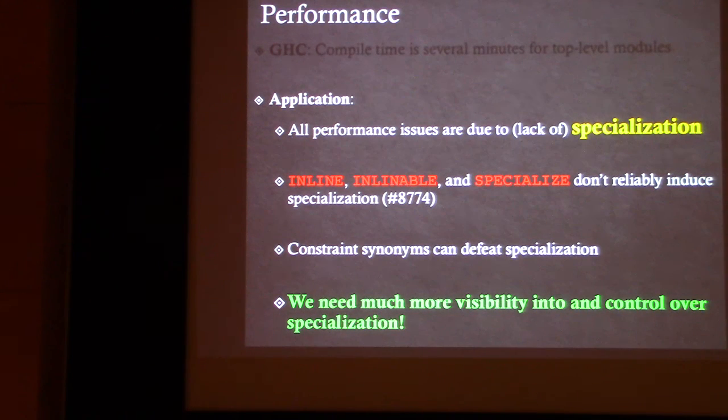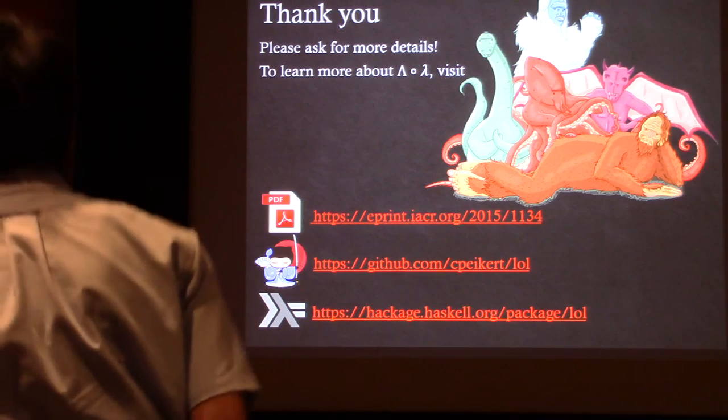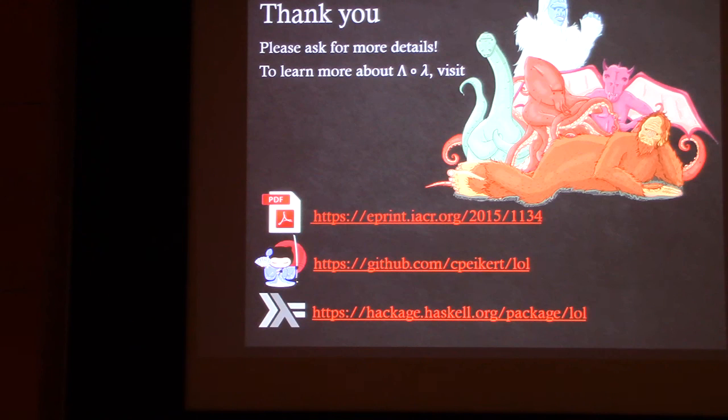We have problems with specialization, or lack thereof. We found that INLINEABLE, INLINE, and SPECIALIZE don't reliably induce specialization — please look at ticket 8774. And something as simple as constraint synonyms can actually defeat specialization where it would otherwise occur. Performance is really a black box from our perspective, and we'd like much more visibility into and control over specialization. [Audience: Did you submit a bug report for the constraint synonyms issue?] I have not yet — it's going to be hard to isolate, but that's on my list. 8774 is a good start.